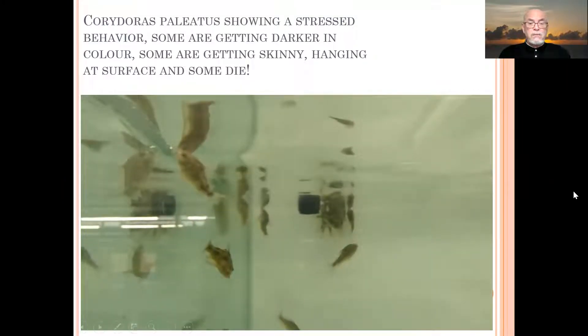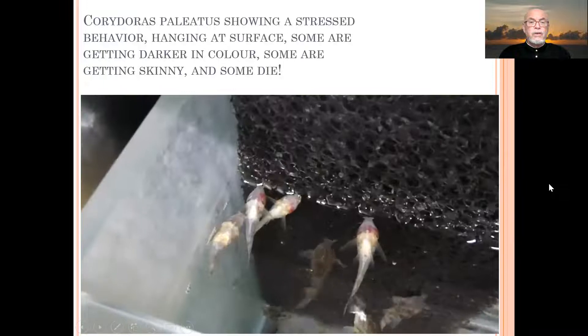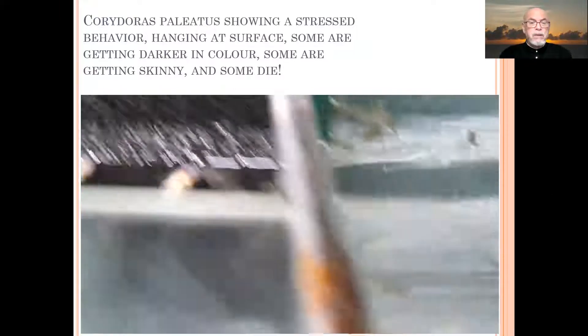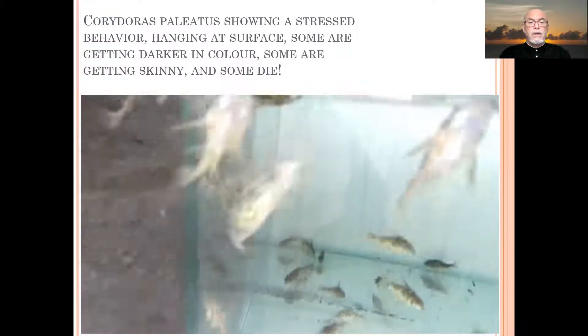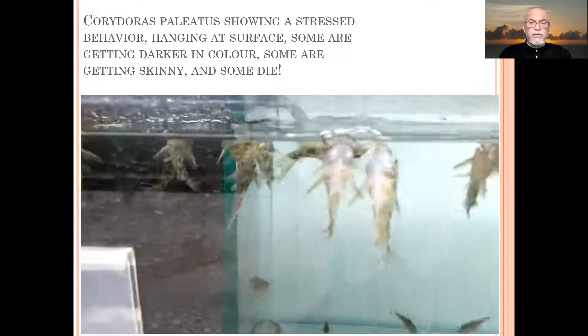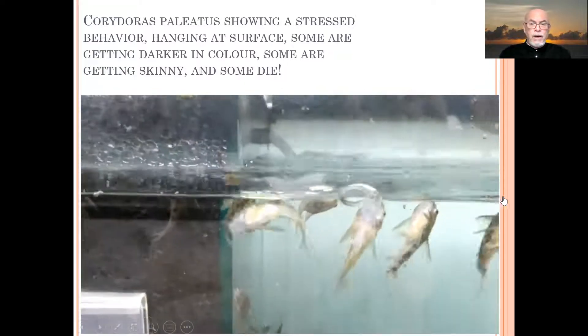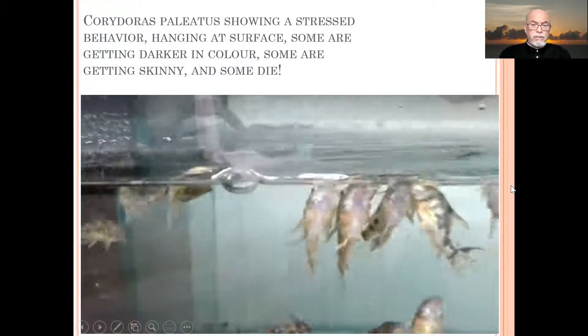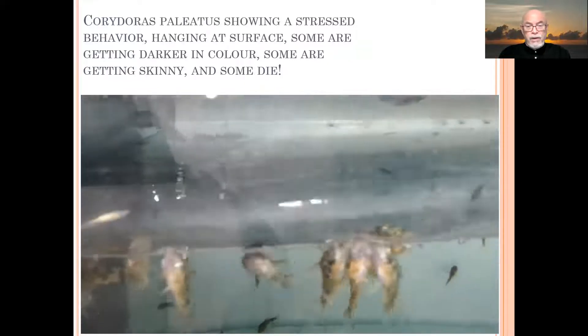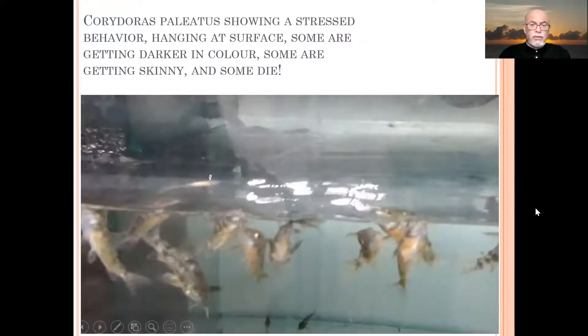You can see here that they were hanging at the surface. You can see a bleeding, reddish gill and they are suffering from respiration distress, and we had mortalities — at first very few each day, but after a couple of days the mortalities were occurring in higher quantities.